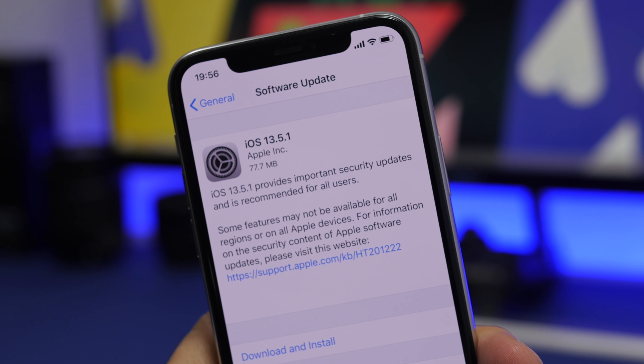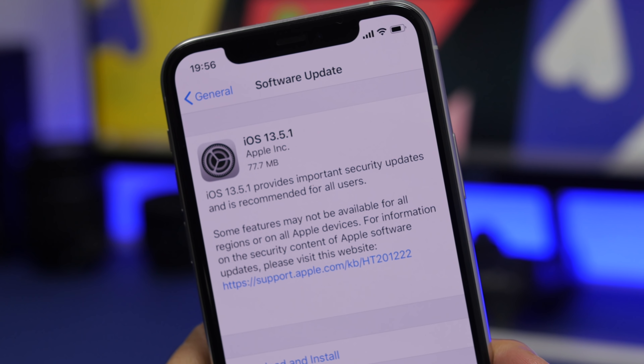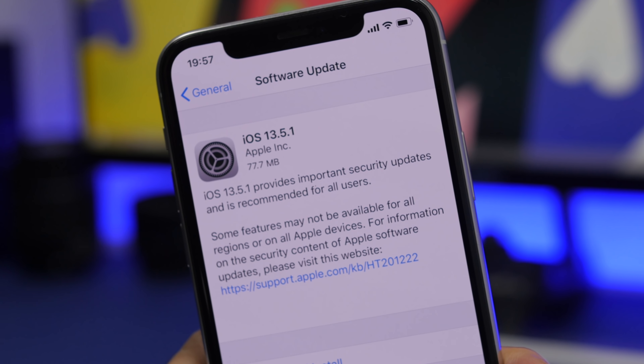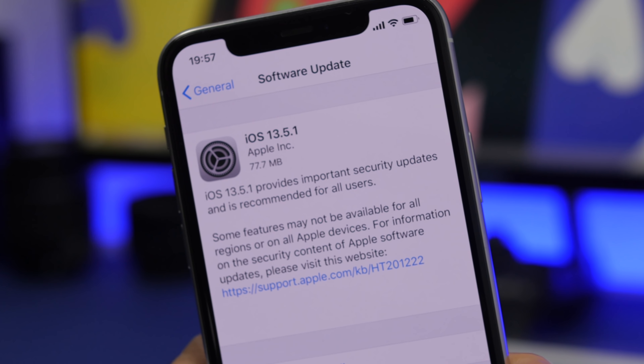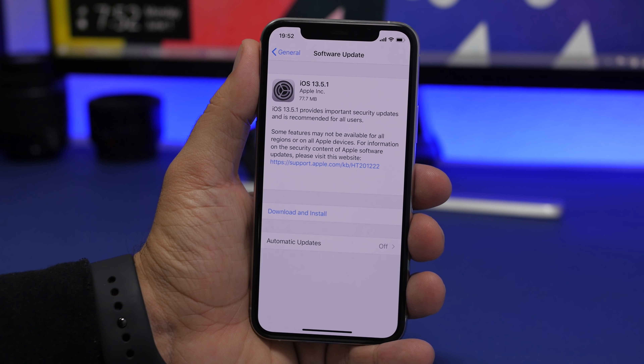Hey, what's going on everyone, this is Ariviews back with another video. Today Apple has released a new software update — iOS 13.5.1 is here, 12 days after the release of iOS 13.5, which was quite a major update with quite a lot of new features. We have a smaller update, iOS 13.5.1, and of course iPadOS 13.5.1. In this video we're going to take a look at this new update and see what's new.